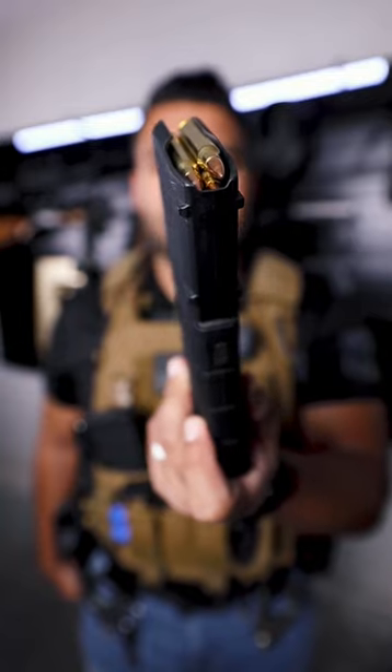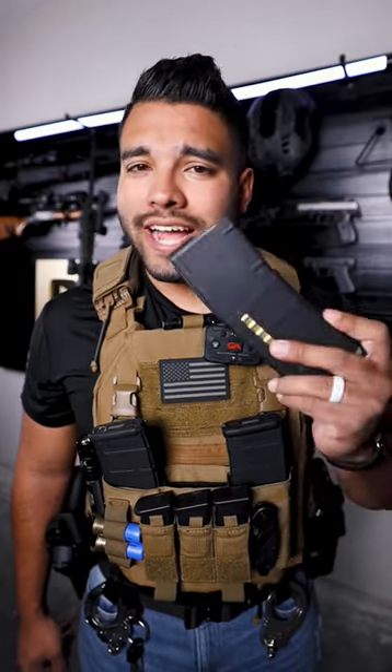If you take a look at my practice ammo, they don't have red tips — it's everyday normal practice ammo. So when I go on patrol, I don't use this. I use this.